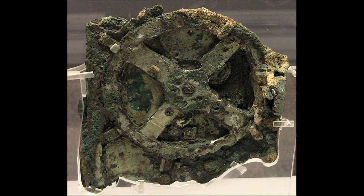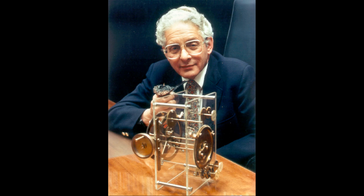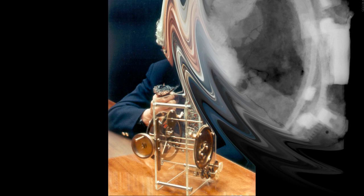In 1951, the British science historian and Yale University professor Derek de Sola Price became interested in the mechanism. In 1971, Price and Greek nuclear physicist Harilampos Kalkoulos made X-ray and gamma-ray images of the 82 fragments. Price concluded from the gear settings and inscriptions on the mechanism's faces that it was made in about 87 BC and lost only a few years later.